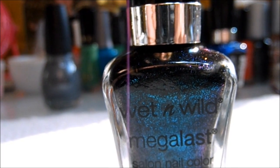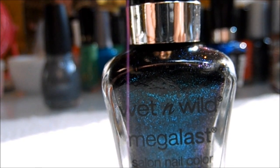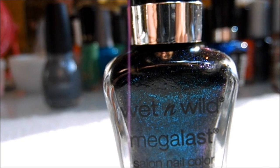So the polish of October — here it is: Wet and Wild Mega Last in Sea Change.